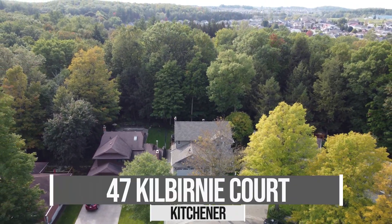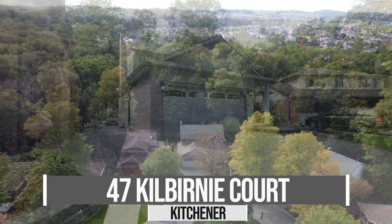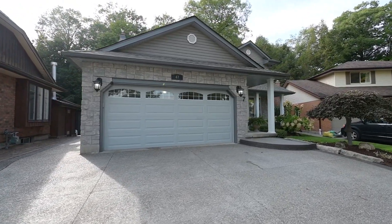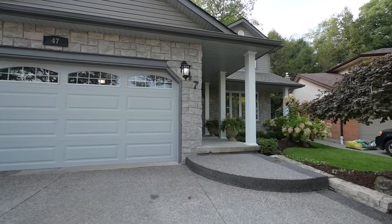This is number 47 Kilburny Court, a court off a street, off a road, situated upon a forested lot with a stream and terrain in the backdrop. If you are seeking privacy, this is your new address.